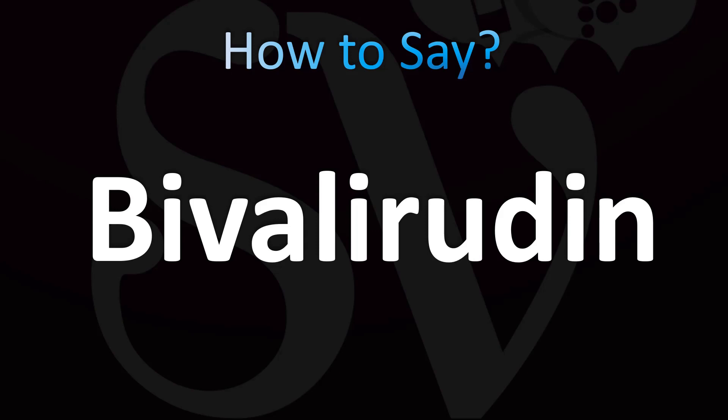Bevalirudin. Bevalirudin. It's easy, and now you know.